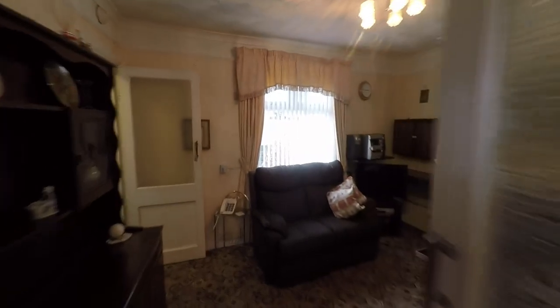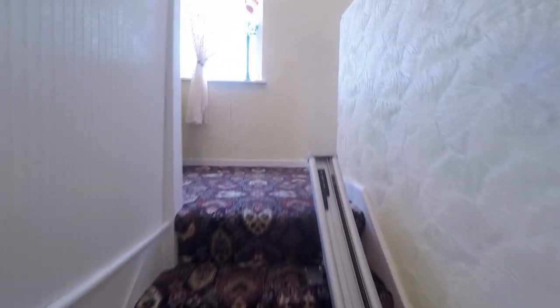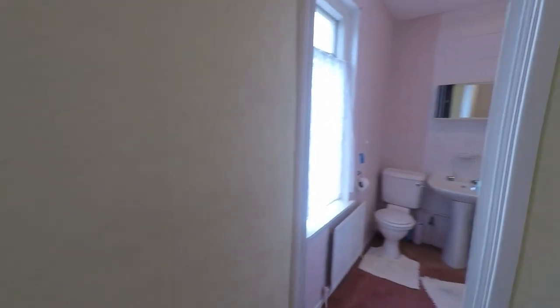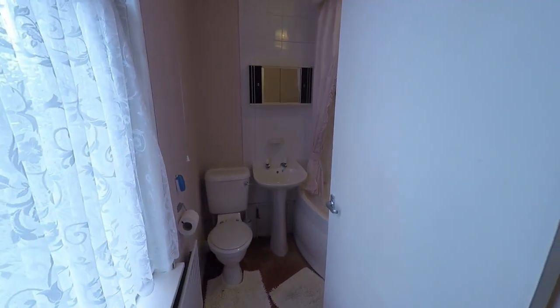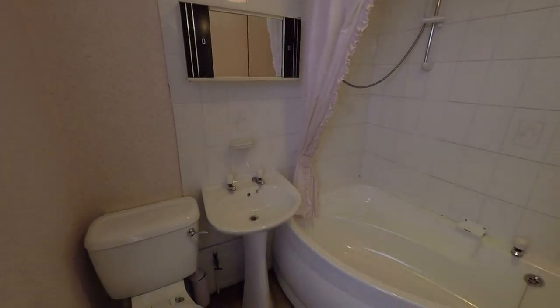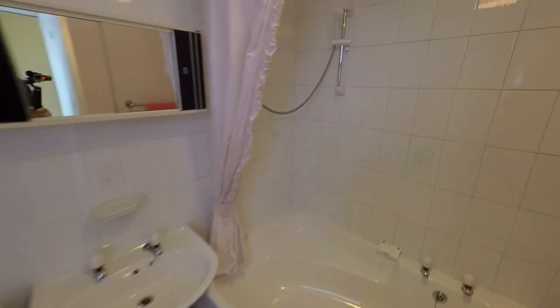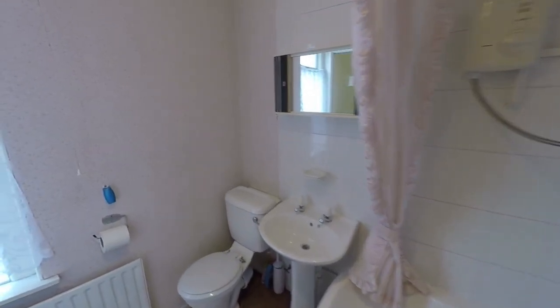We'll go through the living room and pick up the stairs, and then immediately at the top of the stairs we have what would be the family bathroom. This property does have two large bedrooms plus two bathrooms. In this suite we have the corner bath also with a shower over the bath — a great family bathroom, and it is a generous size.